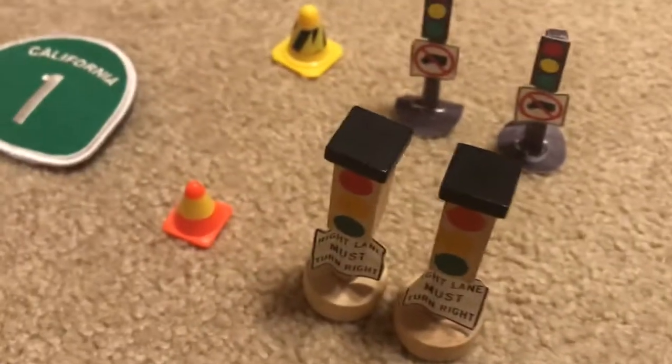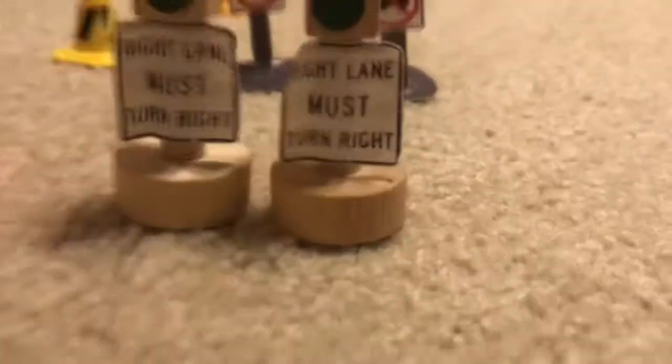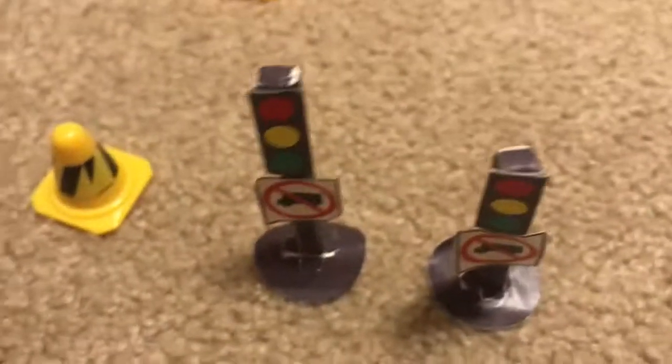Here are my traffic lights. Two traffic lights with a right way must turn right sign. And two traffic lights with no truck sign.